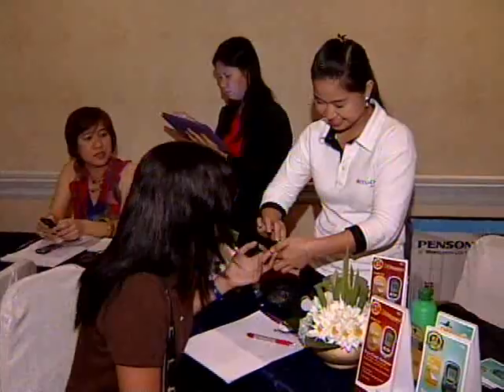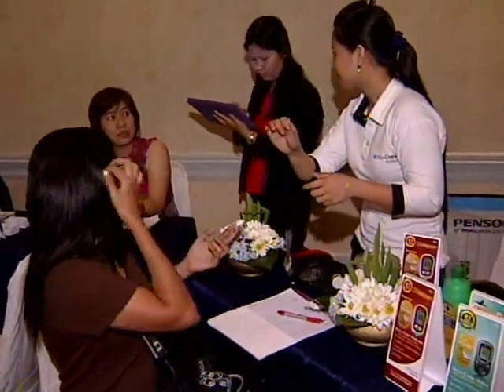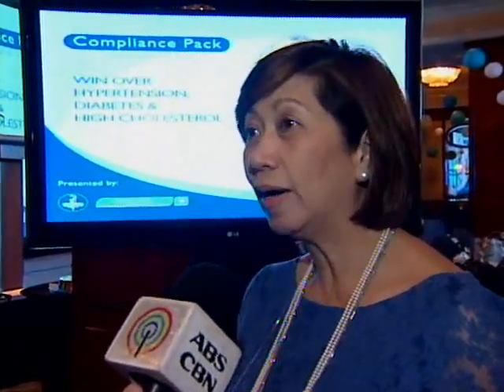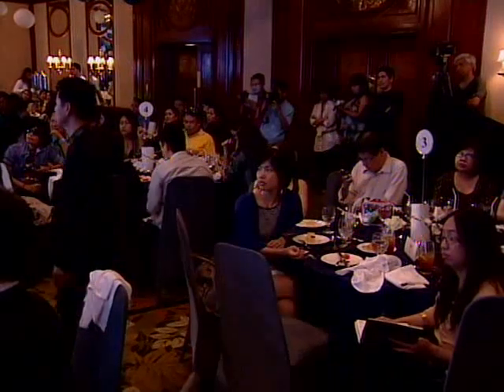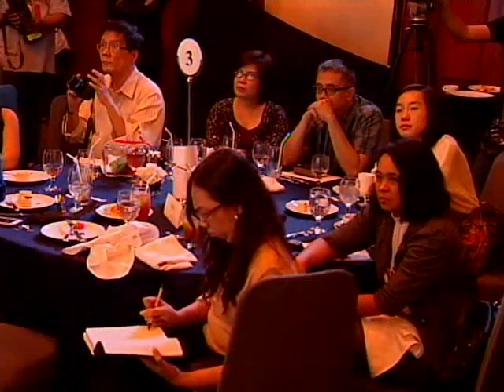With the rising cost of medicines in the country, the Watson's Compliance Pack is a welcome change in the health sector. The savings they make can now be used for other things, like school allowance for a nephew or niece, or for buying necessities for parents. For now, the compliance packs are for Filipinos with hypertension, diabetes, or high cholesterol, and Watson's plans to make more packs for other diseases in the future.